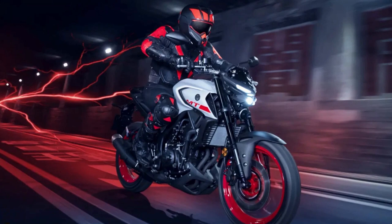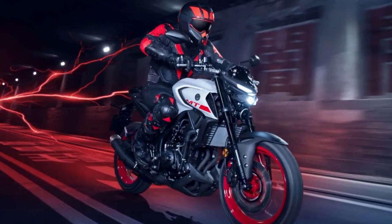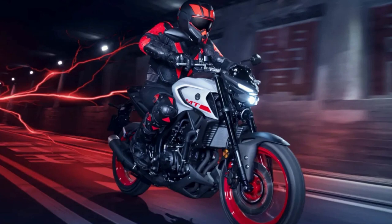Overall, the Yamaha MT-03 is a motorcycle designed to deliver an unforgettable riding experience. With its powerful engine, lightweight design, and advanced features, this bike is sure to be a hit with riders of all skill levels.